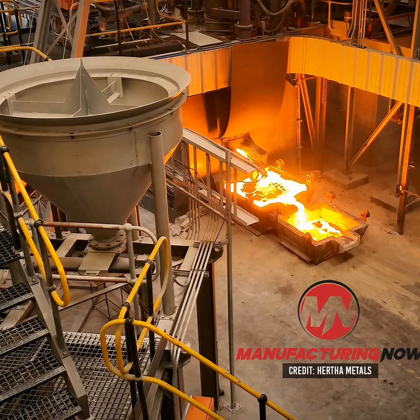Next year, the company plans to build a new facility capable of 9,000 tons per year, and soon after, it anticipates scaling to 500,000 tons per year, on par with what commercial U.S. steelmaking micro mills are producing today.